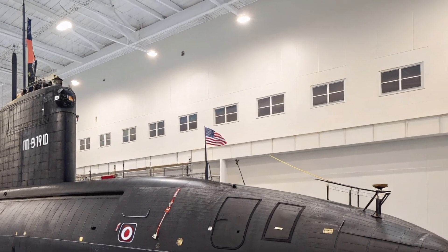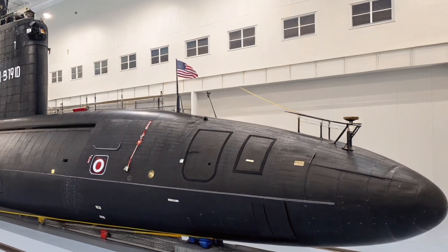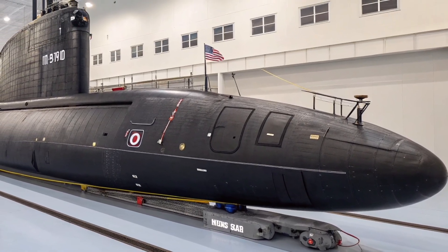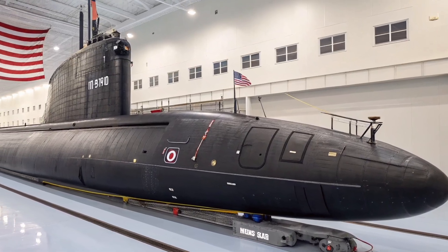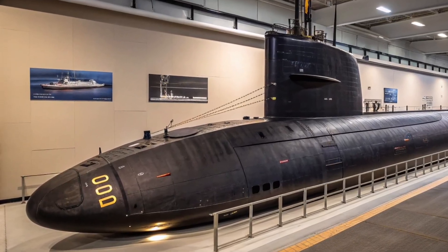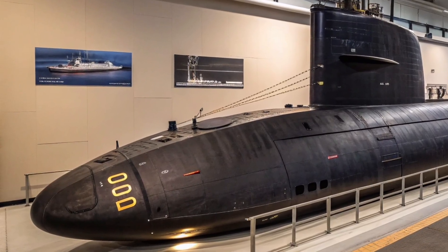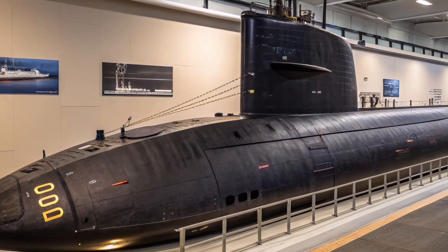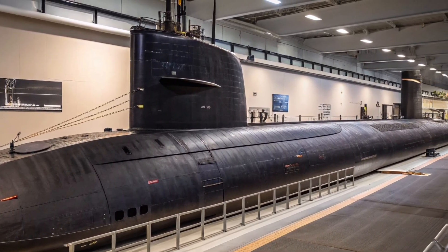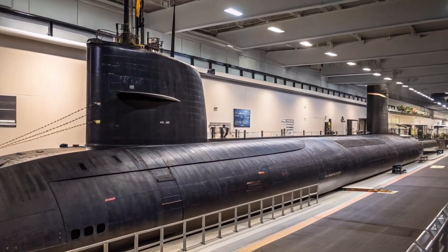The submarine is equipped with advanced ballistic missile systems capable of delivering a decisive response if ever required. While specific operational details remain classified, it is known that Ohio-class submarines can carry multiple submarine-launched ballistic missiles, each designed for precision and reliability. This capability ensures that even in the most extreme scenarios, the United States maintains a credible second-strike deterrent.